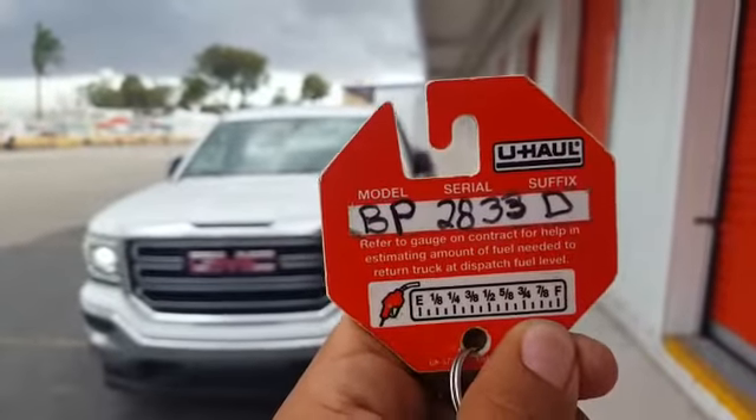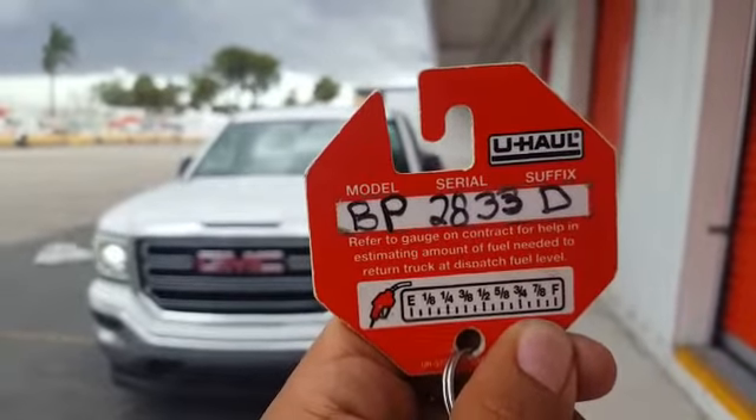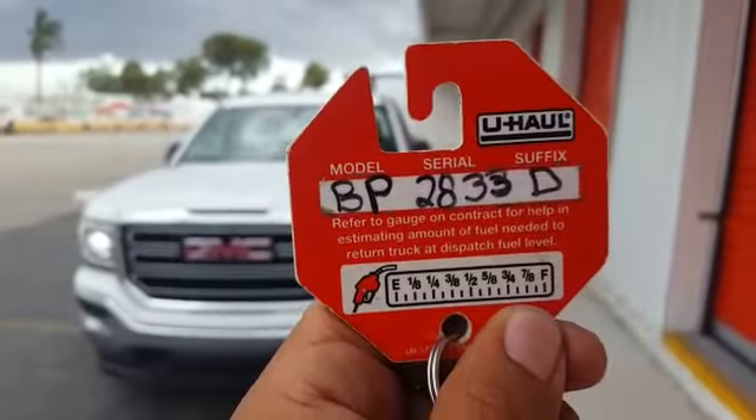We have a U-Haul GMC Sierra with stock number BP-2833D.